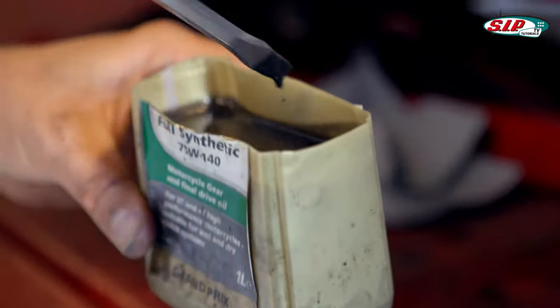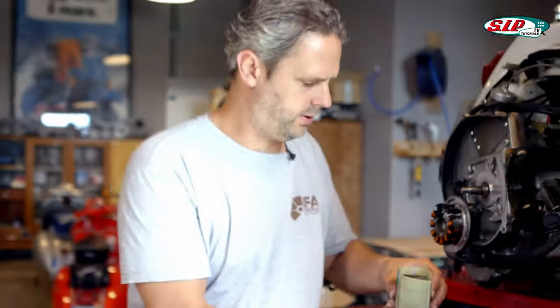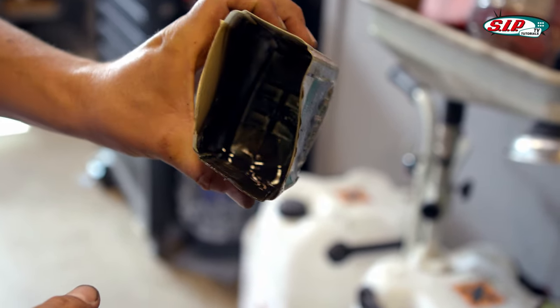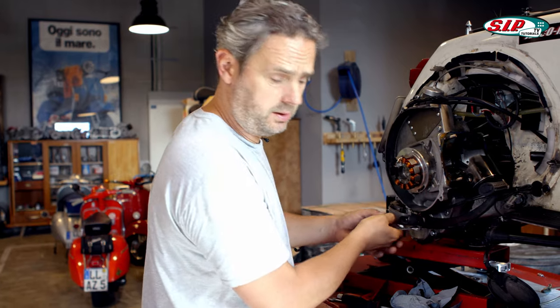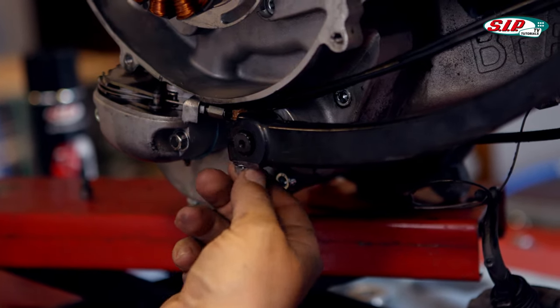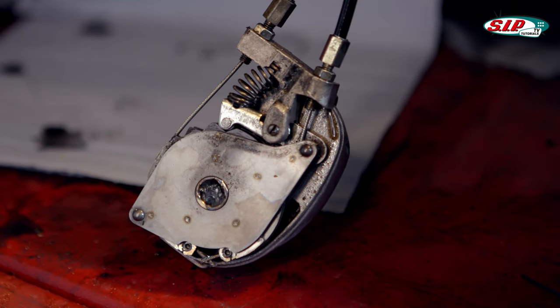I'll pour that out now and see if there is any residue. There are no chips in it. Before I take off the selector box, I have to take off the kickstart on the BFA engine, because it's a little tight between the fan duct and the kickstart. Otherwise, I cannot remove the selector box with the gear cables, because the gear cables don't fit through there. Everything is inconspicuous here too on the selector box.